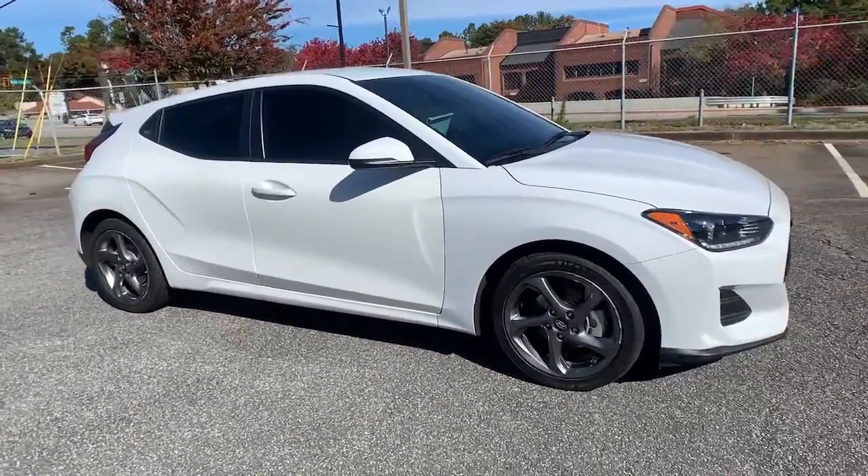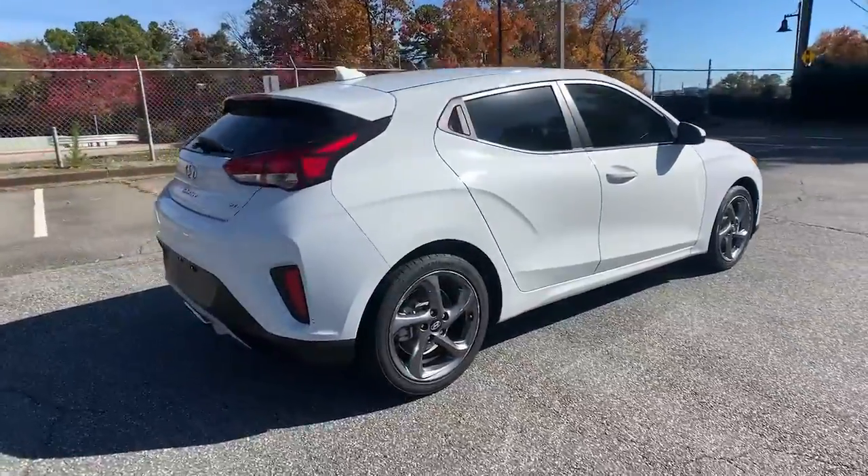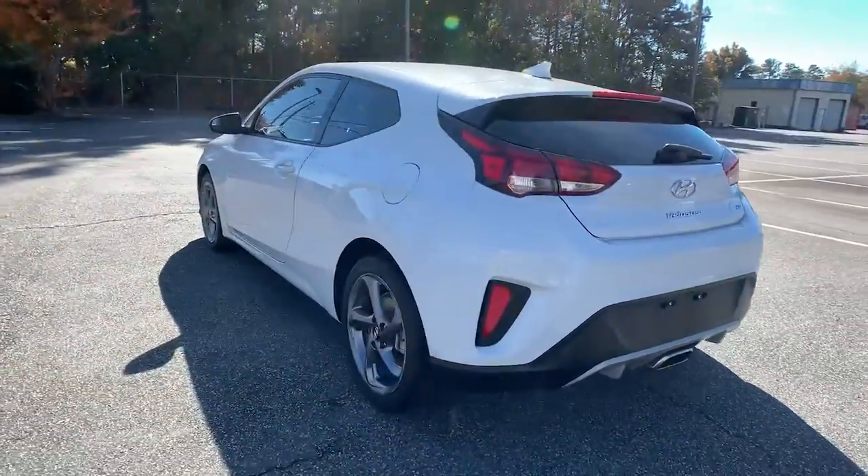Take a moment to check out the 2019 Hyundai Veloster. With less than 70,000 miles on the odometer, this vehicle provides excellent value.